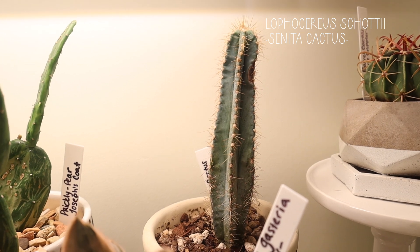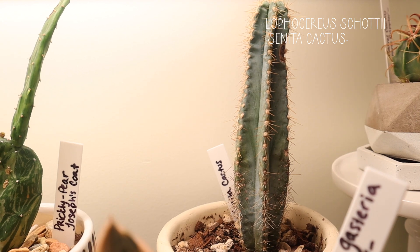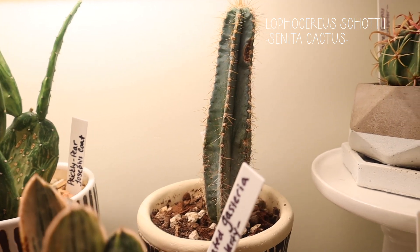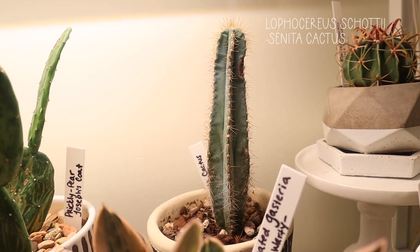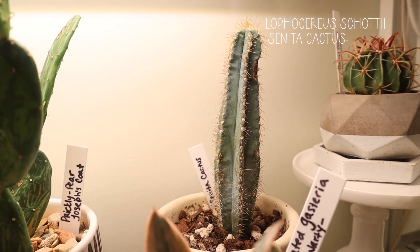This is a Cereus cactus — it has that blue tint to it. I'm not sure of the nickname of this one, but I really like it. I'm kind of mad because I think it got some scale last summer — there's like a little chunk up top and it kind of gave it a bruise, which sucks because when cactus get bruised they look a little ugly, but it's okay. It's still cute.